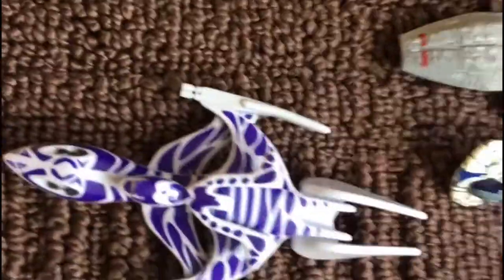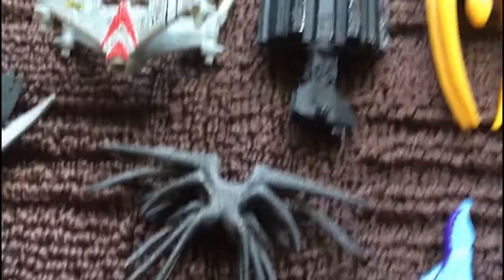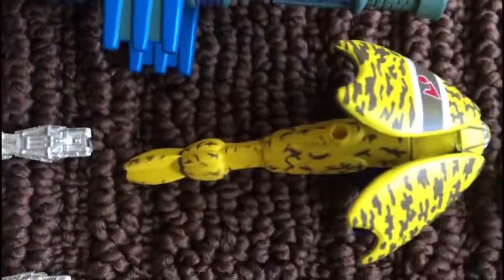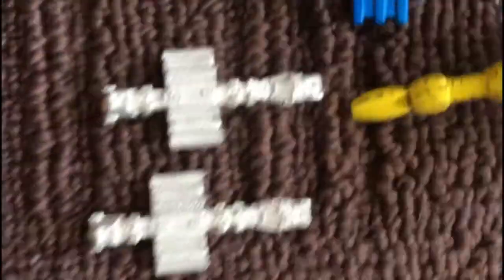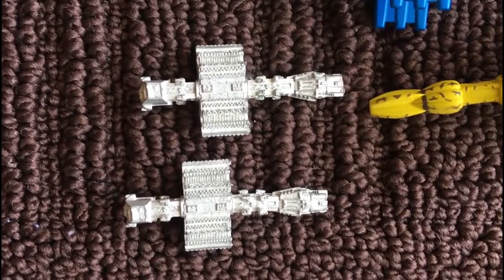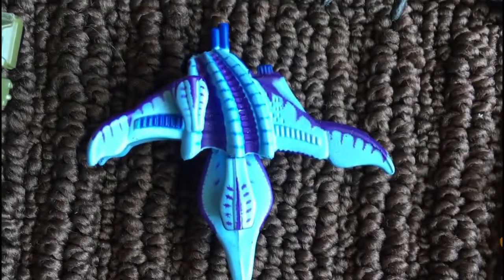Moving on to the next series, we have Babylon 5. Here's the Minbari White Star, Earth Alliance Planetary Shuttle, Star Fury Fighter, Shadow Battle Crab, Omega Class Cruiser — which is my absolute favorite — Vorlon Cruiser, the Babylon 5 Station, Vorlon Freighter/Fighter I think. And then a couple more Omega Cruisers — these ones are actually board game pieces. And finally we have the Minbari Cruiser, which is my mother's favorite.